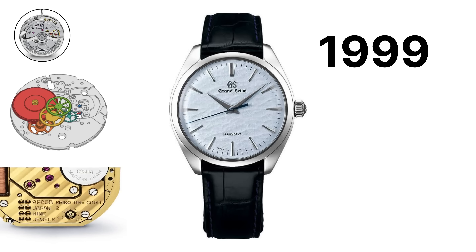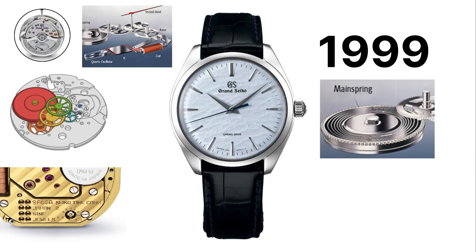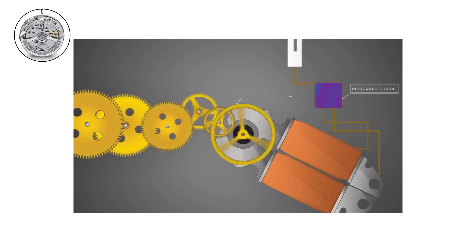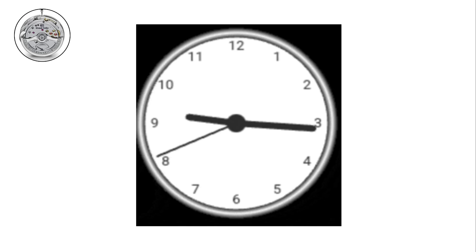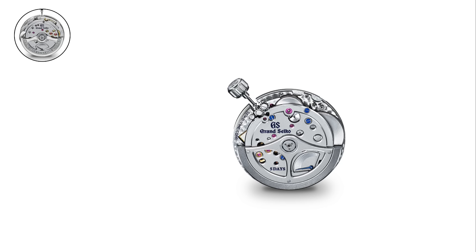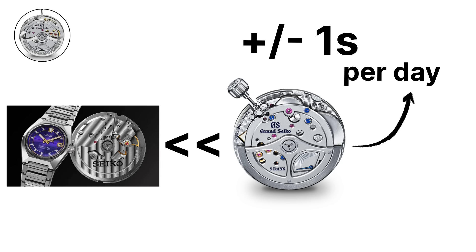Like a traditional mechanical watch, it is powered by a mainspring. However, instead of using a traditional escapement, it employs a unique trisynchro regulator. This system uses a quartz crystal and an electromagnetic brake to control the speed of the glide wheel. The result is an unmatched level of precision and a smooth, continuous motion of the second hand, unlike the ticking of quartz or the incremental sweep of standard mechanical watches. Spring drive movements achieve an accuracy of plus or minus one second per day, far better than most mechanical watches.